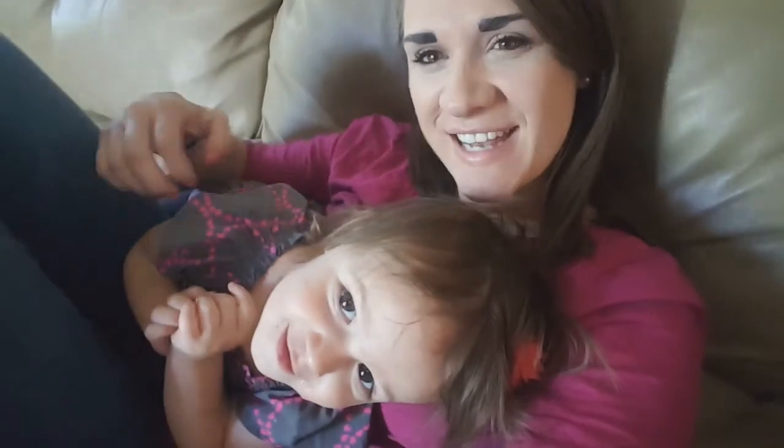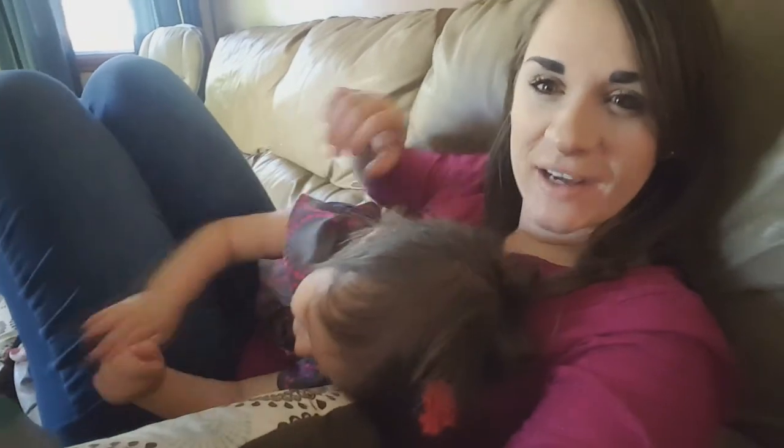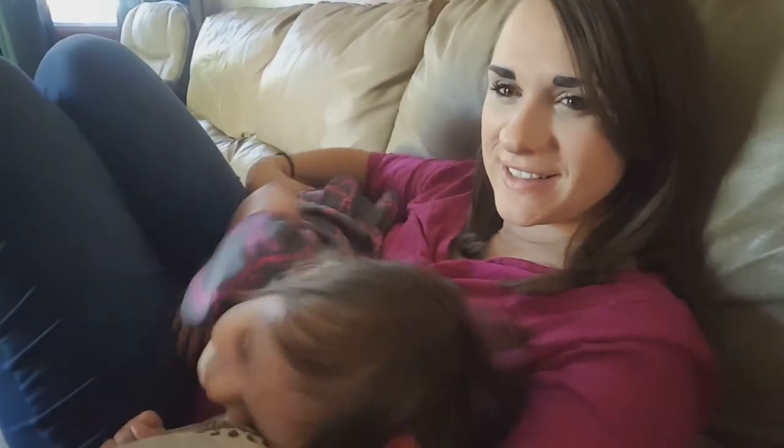Good morning guys. Lola and I are just sitting here. Druta is playing some Wii, some Mario Kart Wii. And Lola and I are just sitting here — she's so pretty. Are you so ticklish today? What is that? Does she love it?